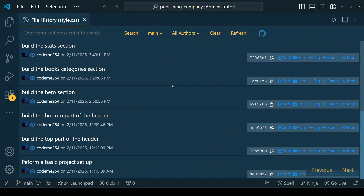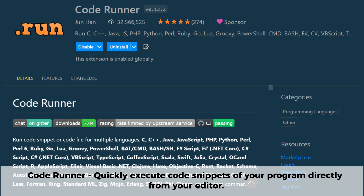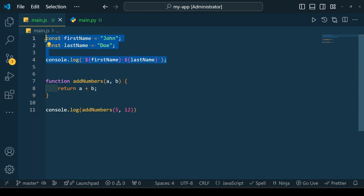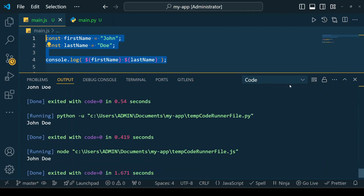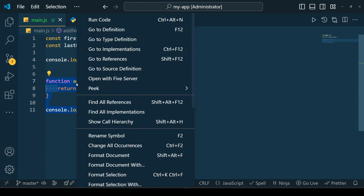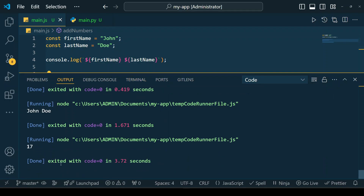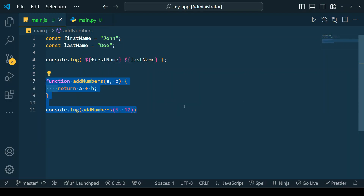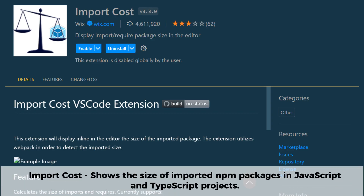Code Runner is a versatile VS Code extension that allows you to quickly execute code snippets in multiple languages without leaving your editor. With just a single click or shortcut you can run scripts in languages like Python, JavaScript, Java, C++, and more — making it perfect for testing small pieces of code on the fly. It eliminates the need to switch between terminals or external compilers, streamlining your workflow and boosting productivity.